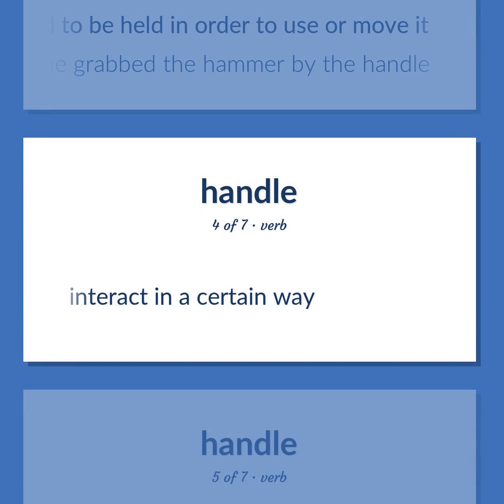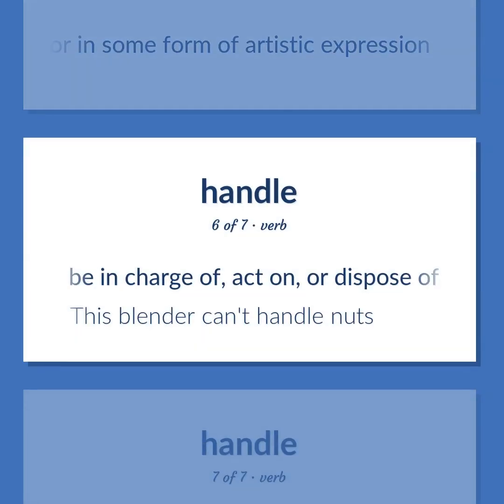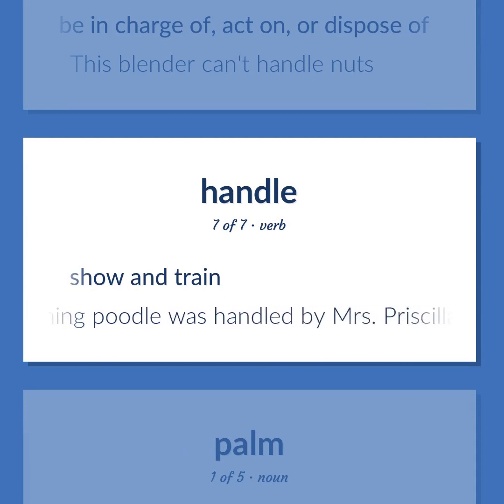Handle: interact in a certain way; act on verbally or in some form of artistic expression; be in charge of, act on, or dispose of. Example: 'This blender can't handle nuts.' Also means to show and train. Example: 'The prize-winning poodle was handled by Mrs. Priscilla Prescott.'